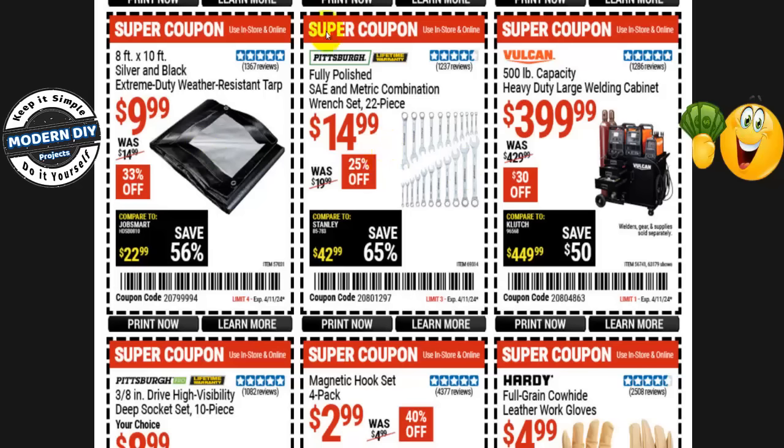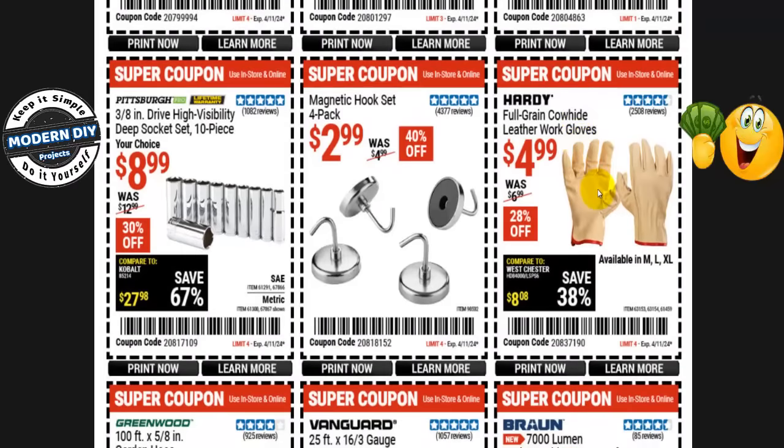The Pittsburgh fully polished SAE metric combination wrench set, 22 pieces, is $15 right now, normally $20 — 25% off. They don't have any wrench sets on sale at the Black Friday sale, so you're good here. Also no welding cabinets at the Black Friday sale — the Vulcan 500-pound capacity heavy-duty large welding cabinet is $400, normally $430, saving $30. And Hardy full-grain cowhide leather work gloves are $5, normally $7 — 28% off — in medium, large, and extra large.